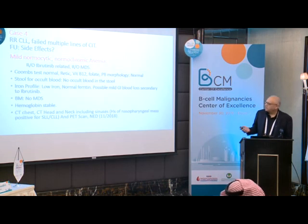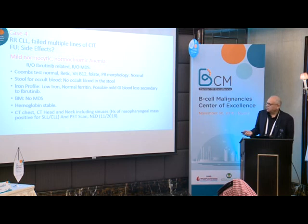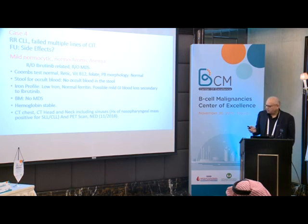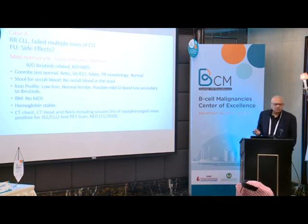On follow-up, he had mild normochromic anemia — I ruled out ibrutinib-related causes and MDS, since he had received both FCR and CHOP previously. He didn't have hemolytic anemia, reticulocyte count was okay, vitamins B12 and folate were normal. Stool for occult blood was checked because ibrutinib patients can have subclinical GI blood loss. Iron profile showed low iron with normal ferritin — possible mild GI blood loss secondary to ibrutinib. Colonoscopy was okay, bone marrow showed no myelodysplastic syndrome, no dysplasia. Hemoglobin remained stable but slightly low.